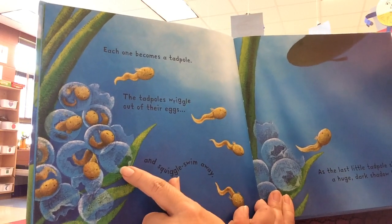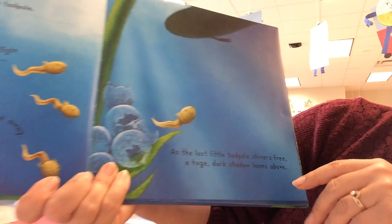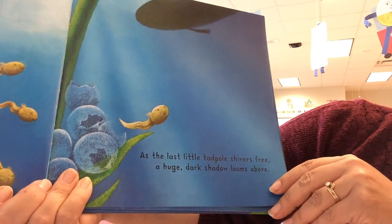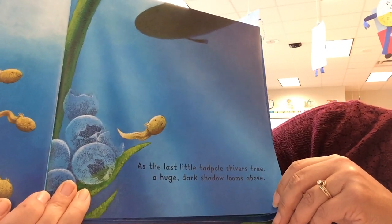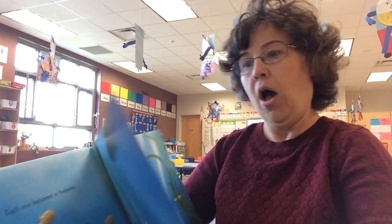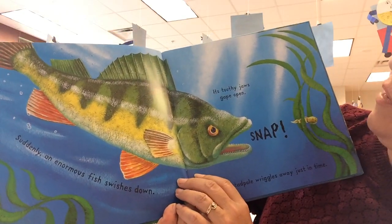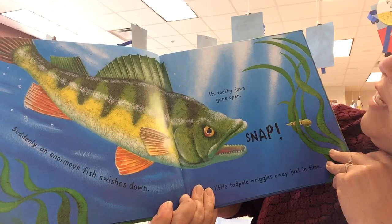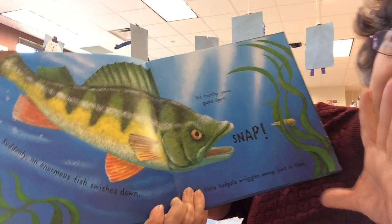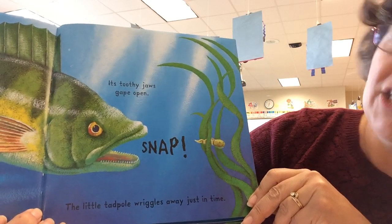The tadpoles wriggle out of their eggs and squiggles swim away. As the last little tadpole shivers free, a huge, dark shadow looms above. Suddenly, an enormous fish swishes down. Its toothy jaws gape open. Then, snap! The little tadpole wriggles away, just in time.